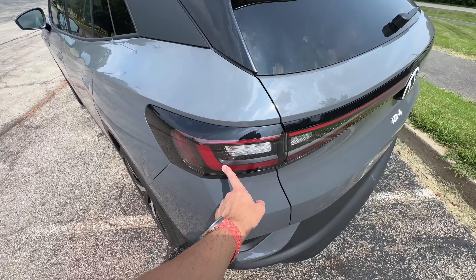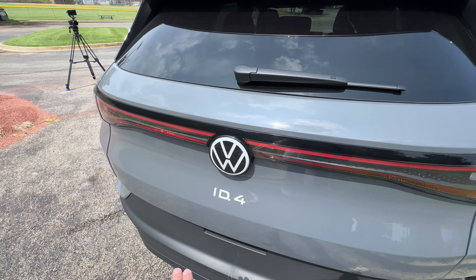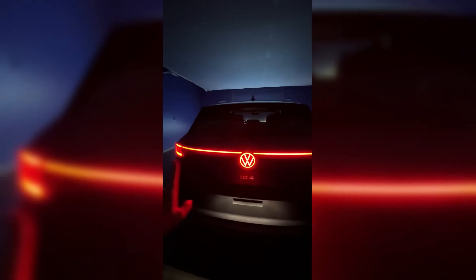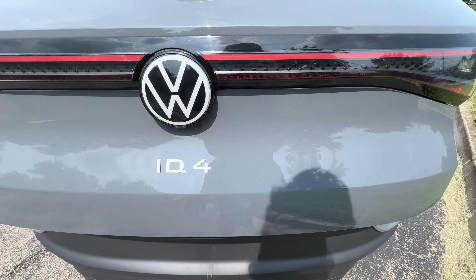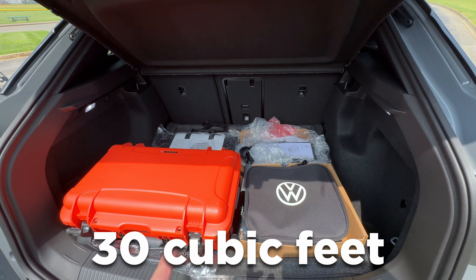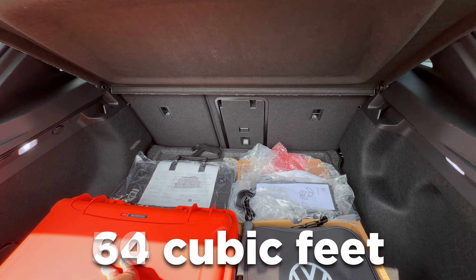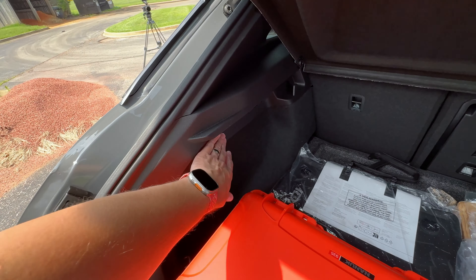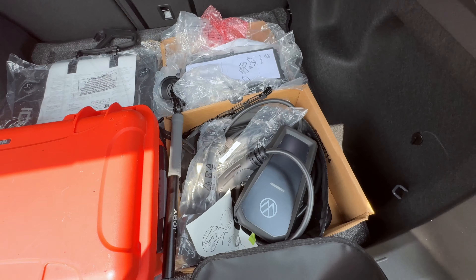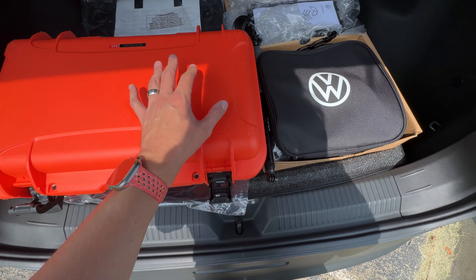Coming around back, you've got nice LED taillights with a light bar that runs across and acts as your brake light — even the Volkswagen badge lights up as part of the brake light. There's ID.4 badging, a rear camera underneath, and a power liftgate. In the back you get 30 cubic feet of cargo space with the second row up, or 64 cubic feet with the 60-40 split folded down. There's a middle pass-through, a cargo shade, LED lights, a 12-volt outlet, a 2-in-1 charging cable, and under-floor storage.